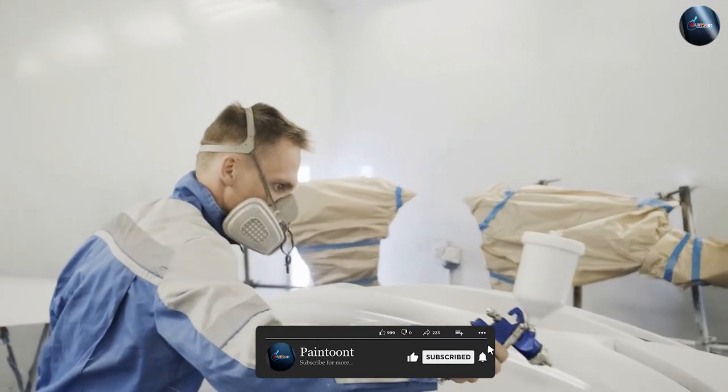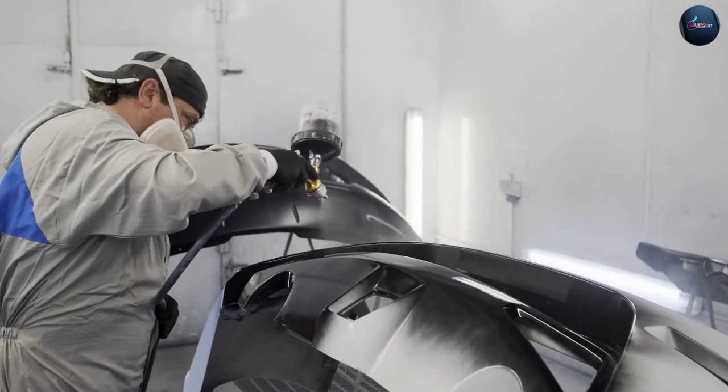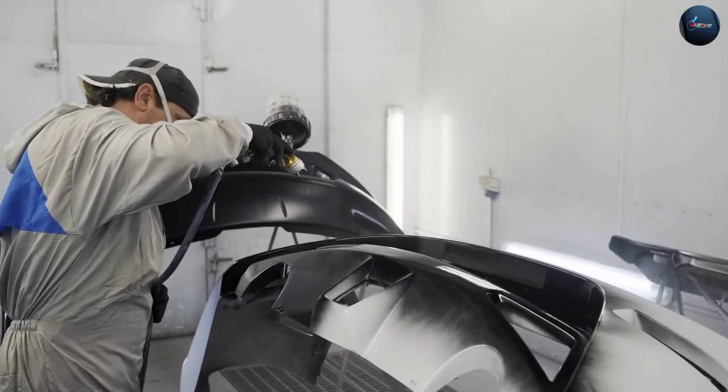Also consider color selection, environmental impact, and ease of maintenance and repairs. By doing so, you can ensure that your car paint job meets your expectations and stands the test of time.